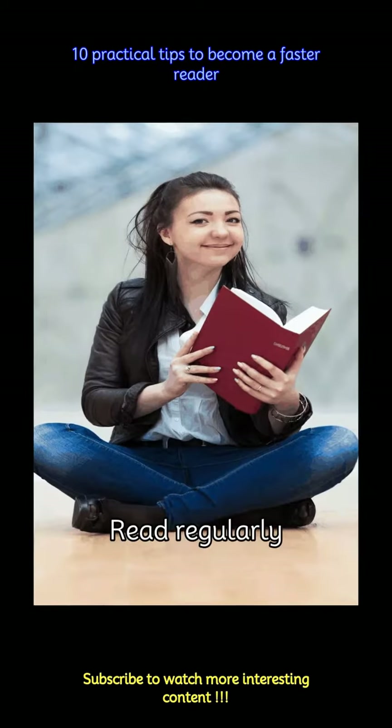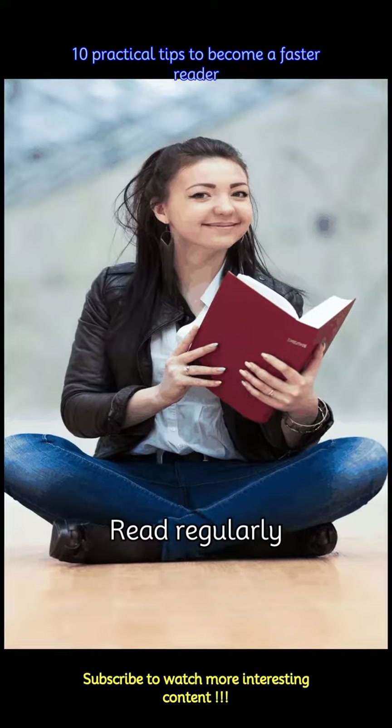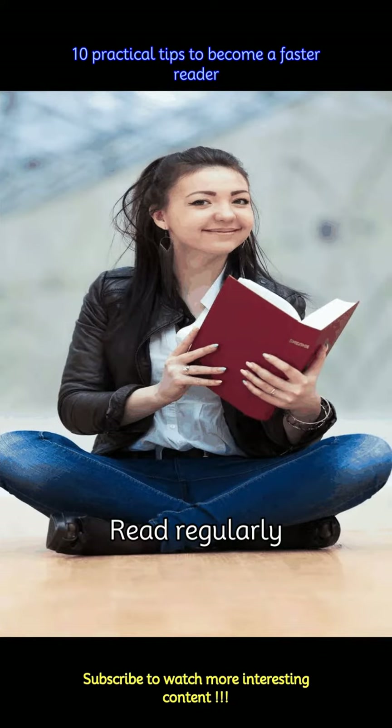Reading fast is not everybody's cup of tea. Some people read 100 words a minute, others just 40 to 50. So, like any skill, reading speed improves with practice. Set aside dedicated time each day to read, and challenge yourself to gradually increase your speed.